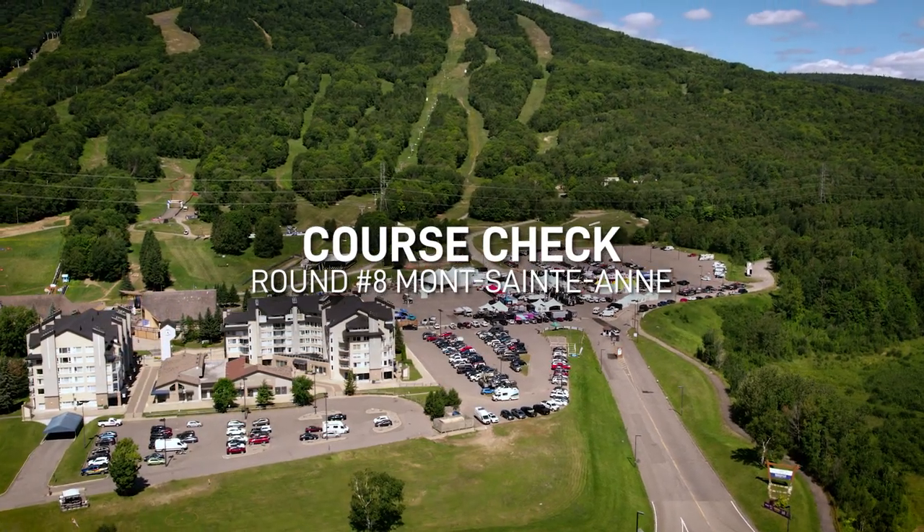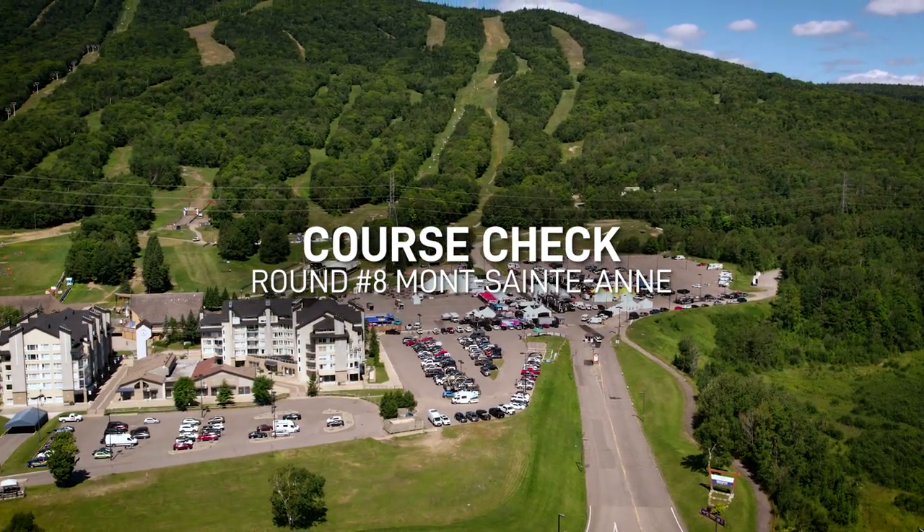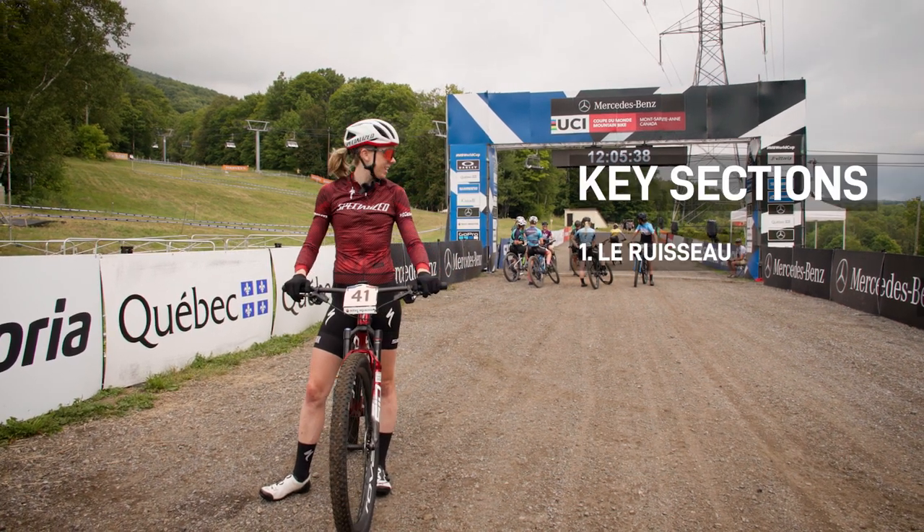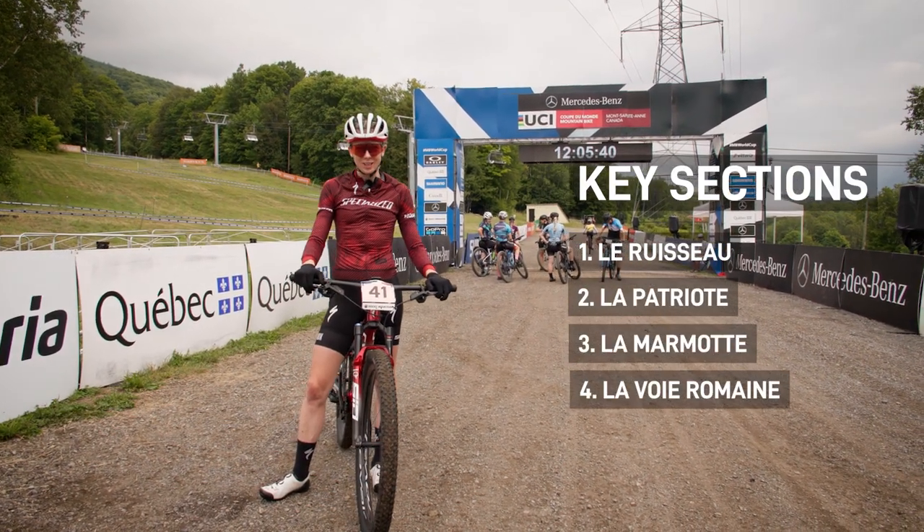Hi everybody, we're here at Mount St. Anne for the eighth World Cup of the season. It's been about three years since we've been back on this course, but it's pretty much a legend of courses in mountain bike racing. So let's go check it out.